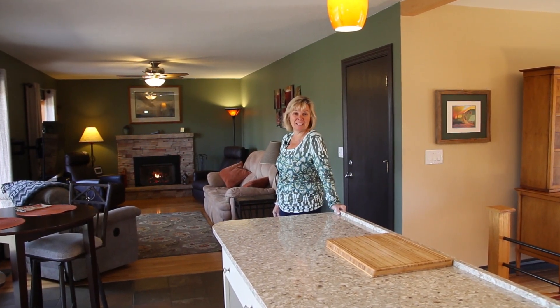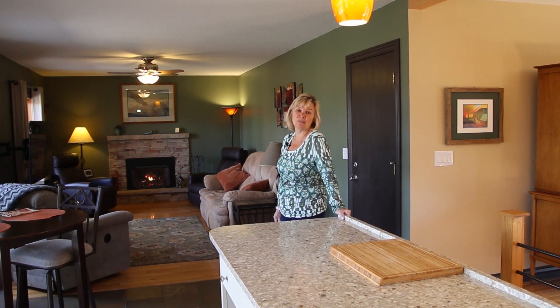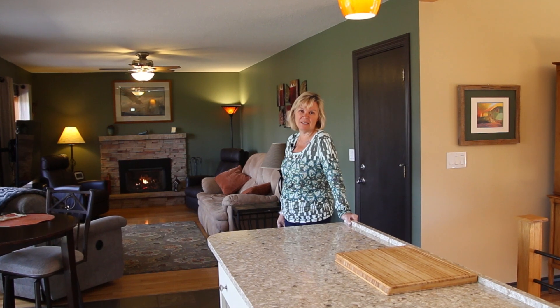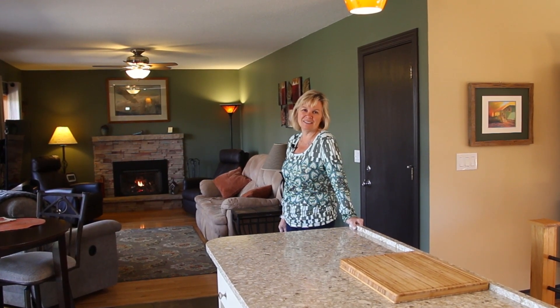We need you to come see this in person — the video doesn't do it justice. You've got to come see this. We're at 1440 Taft Place in Louisville, a very sought-after neighborhood. Come check it out.